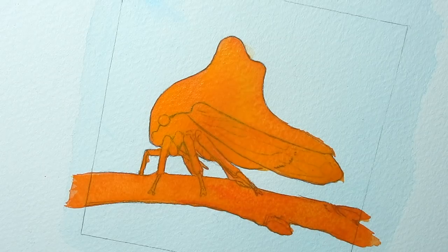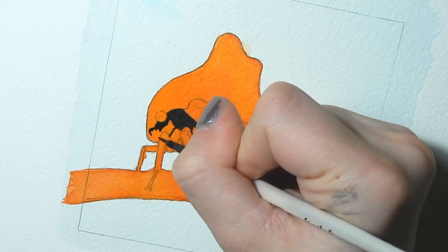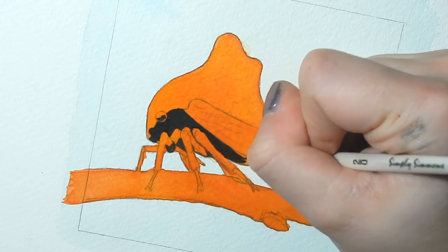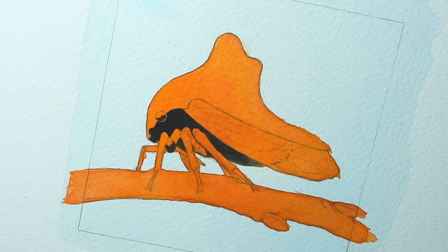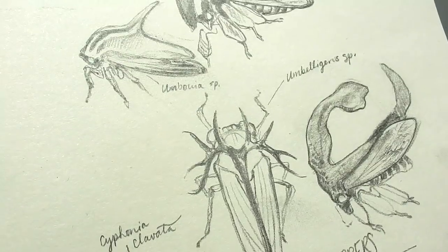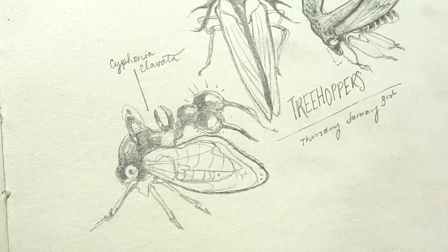Tree hoppers are characterized by a large and ornate pronotum, or helmet, which is thought to be used for camouflage. Both male and female tree hoppers look identical at first glance, so it's not a sexual dimorphism thing, but there is a wide variety of striking and elaborate tree hopper species. Some look like plant thorns or little spaceships, and some have even evolved to mimic the appearance of ants — and do it quite convincingly.